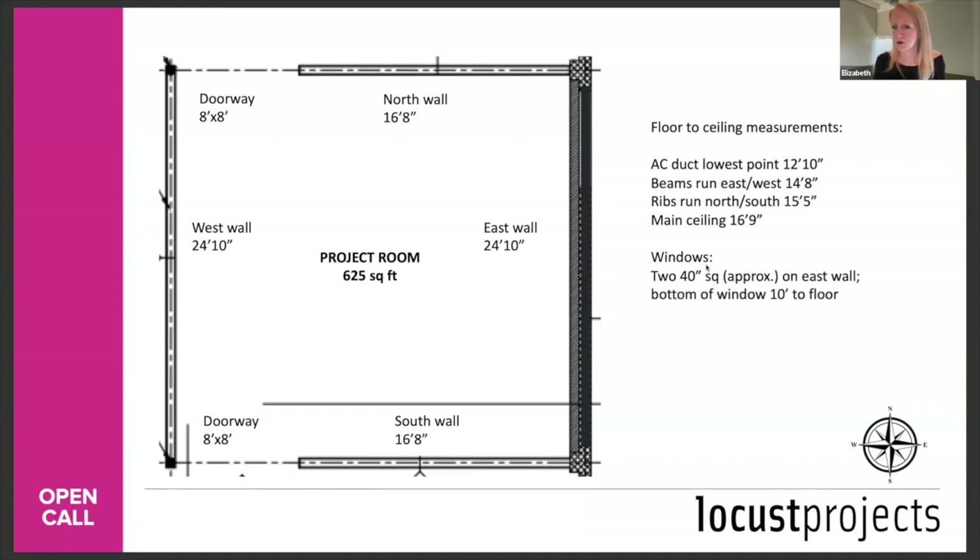Q: What is the difference between this open call and the main gallery one? Well, this is the project room — it's just different sized spaces. The project room is 625 square feet; the main gallery is much bigger. If you have a project that's really large in scope and you're struggling to make it work in 625 square feet, just wait for the open call in the spring.